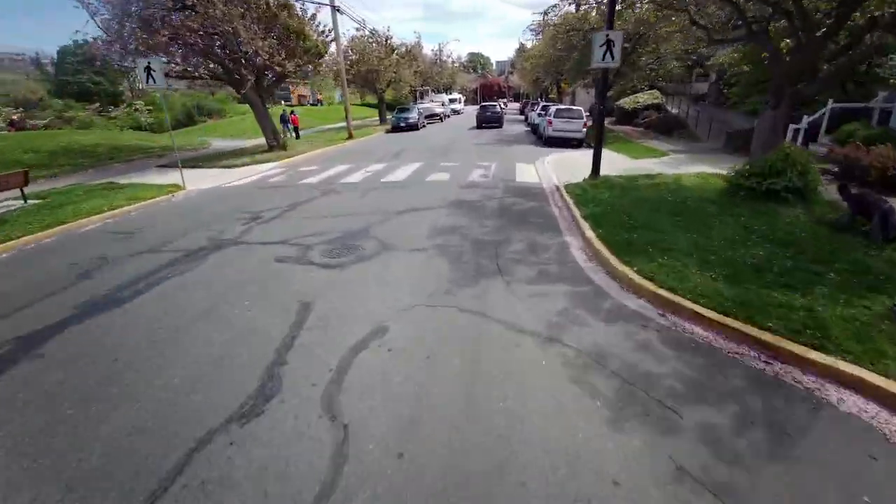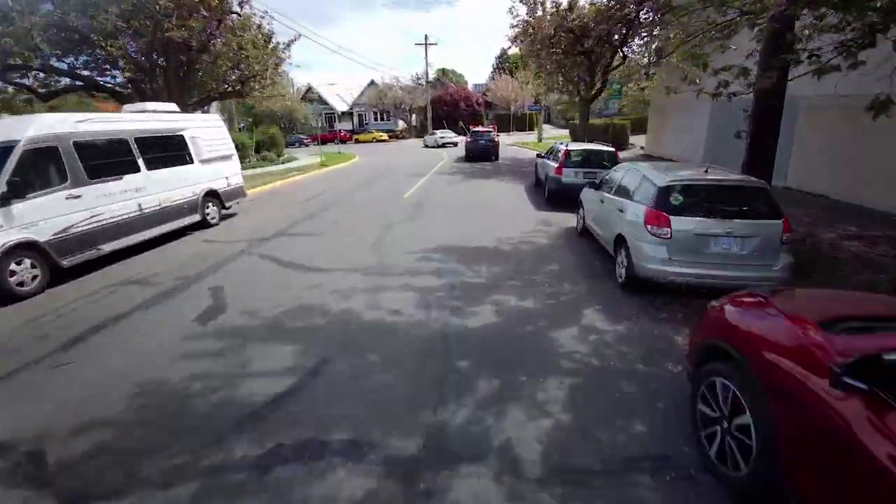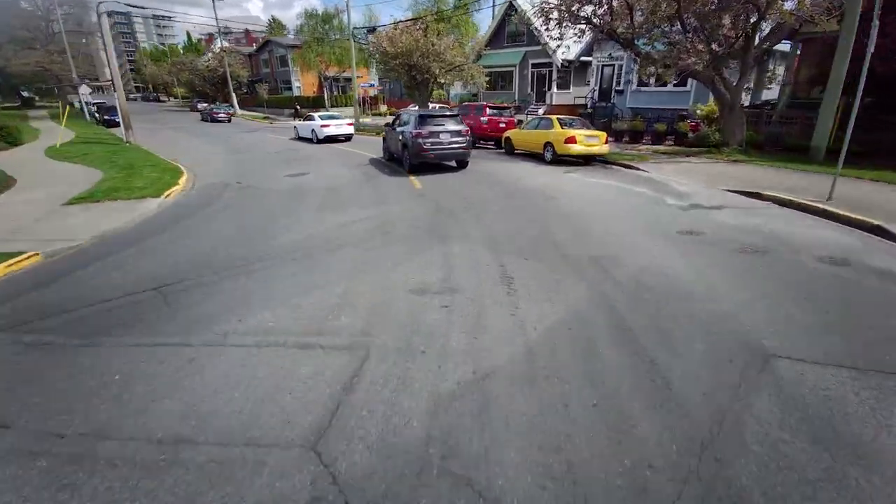Those are just cherry blossoms on the ground — it's not snow. Pink snow. Just passing Fisherman's Wharf on our left.